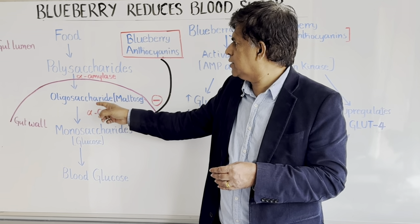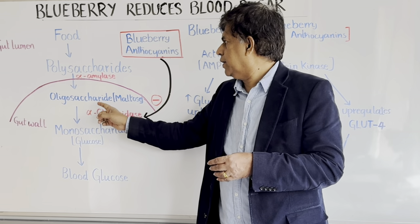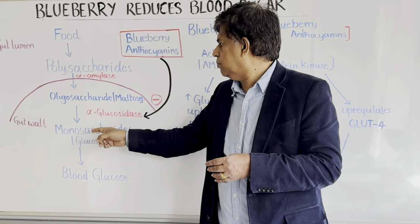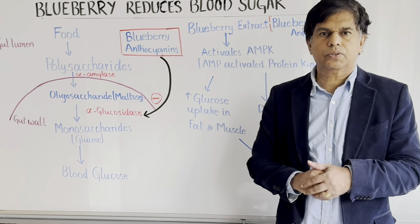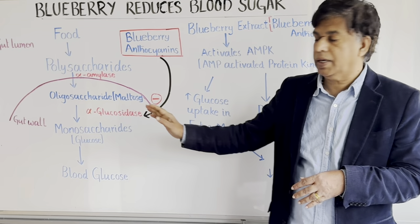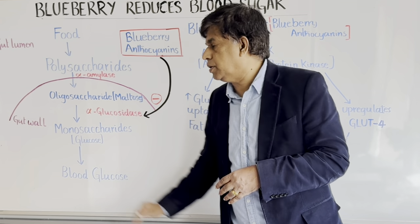So to recap: alpha-amylase converts polysaccharide into oligosaccharide, and alpha-glucosidase converts oligosaccharide into monosaccharide. Blueberry inhibits both of these enzymes, so less glucose goes into your blood.